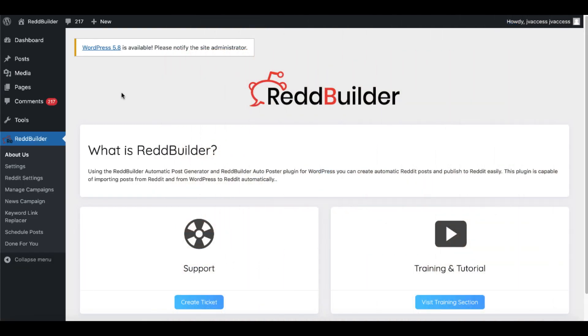RedBuilder is a WordPress plugin. Once you purchase it, you will have to download the plugin and then upload it and install it on your own WordPress site. This is the JV Access — I'm going to walk you through what you get after you purchase, download, and install it to your own site. It is hosted utilizing WordPress on your own hosting.